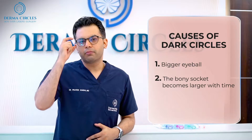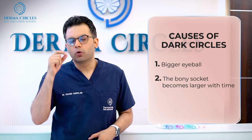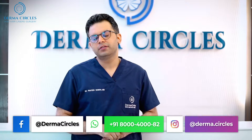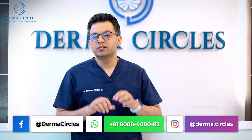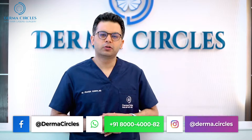The second reason is that our bone structure is changing with time. So as we get older, the bony socket becomes larger and that's another reason why the eyeballs look sunken in. There is a shadow effect — in any shadow, less light reaches and it makes the area look dark.